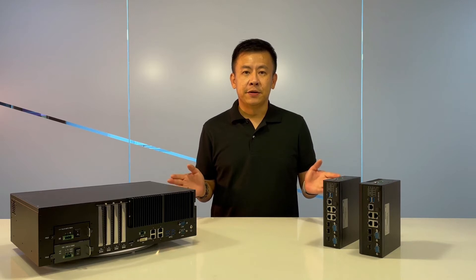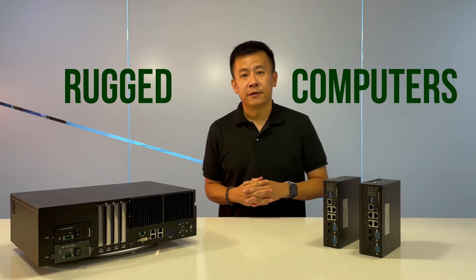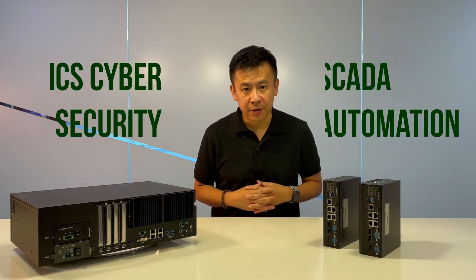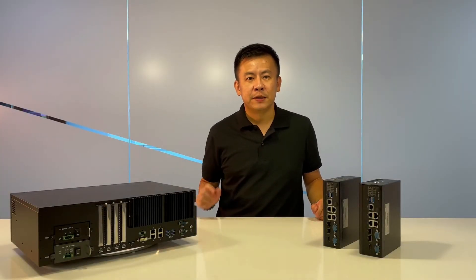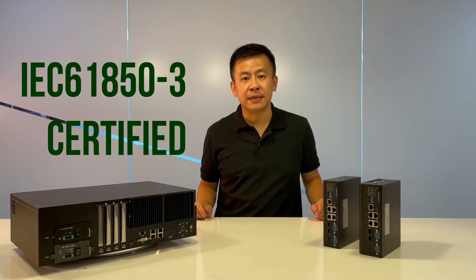Both the LEC series are ruggedized computers, perfect for ICS security and SCADA automation. These two IEC appliances are certified and meet the IEC 62443 certification.